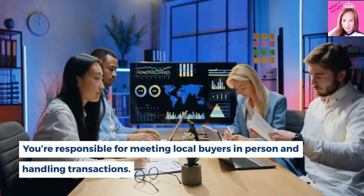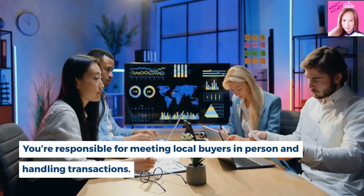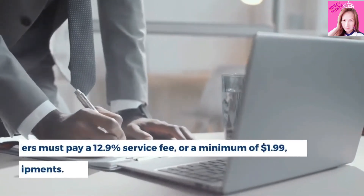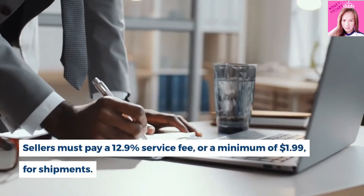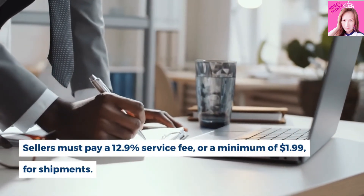You're responsible for meeting local buyers in person and handling transactions. Sellers must pay a 12.9% service fee, or a minimum of $1.99, for shipments.